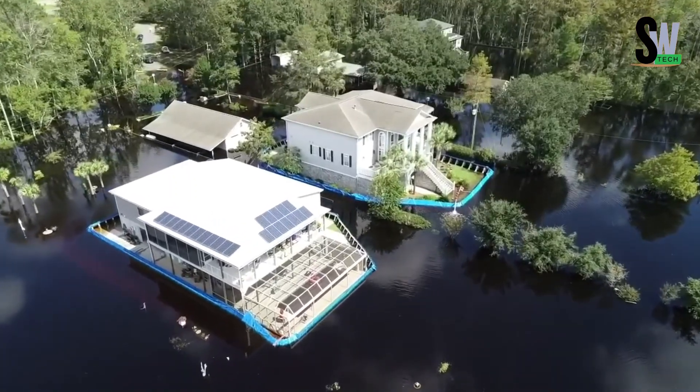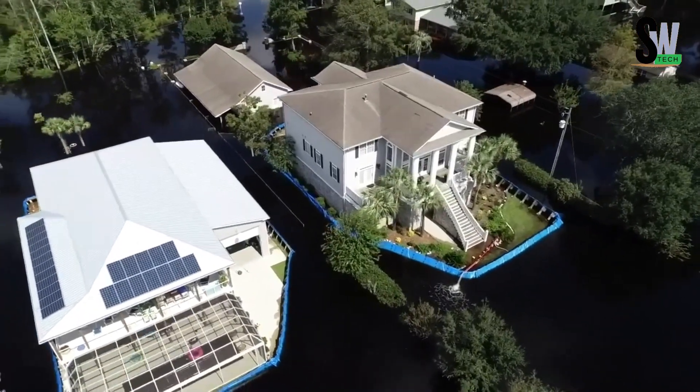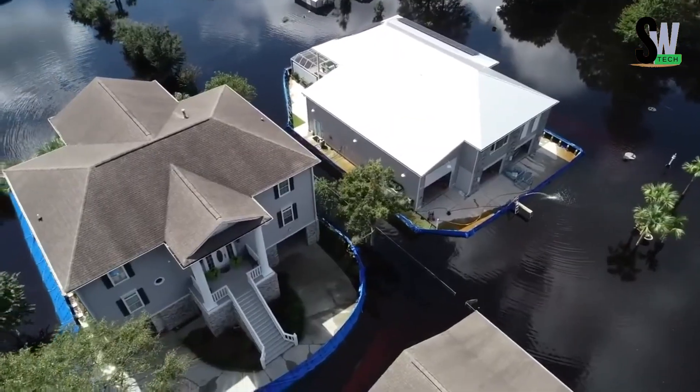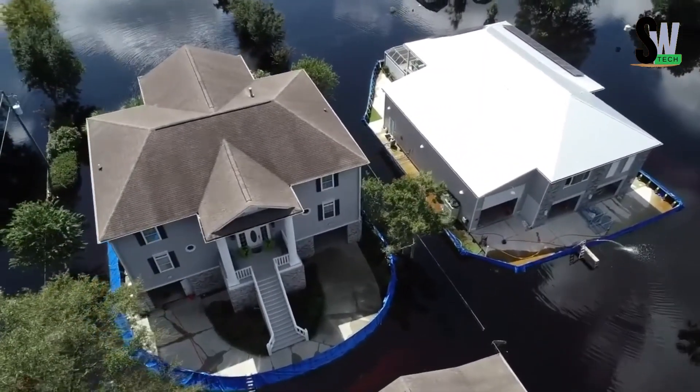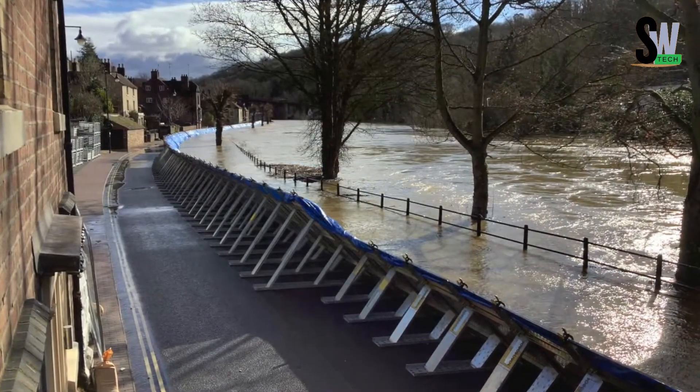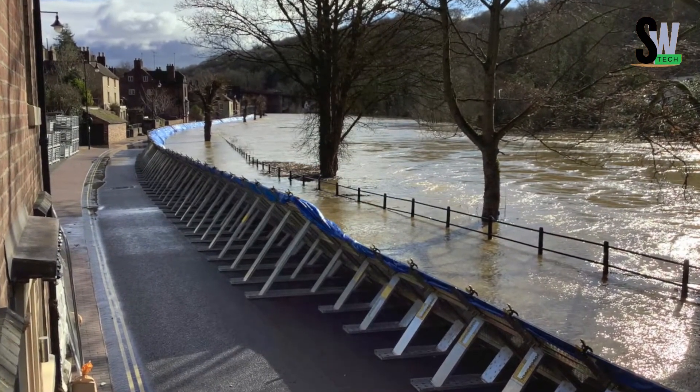From urban streets to rural fields, this barrier is a game-changer for communities facing unpredictable weather. With climate change increasing flood risks worldwide, GeoDesign proves that a quick setup can lead to long-term safety. When water rises, this barrier stands firm, so your home doesn't have to sink.